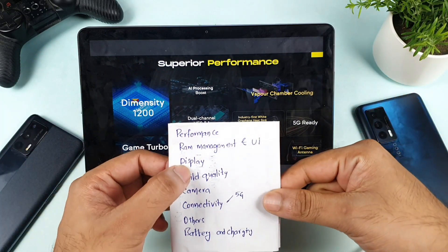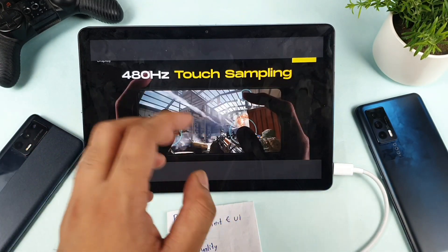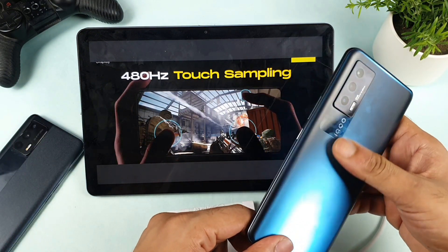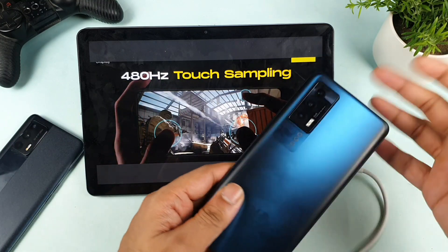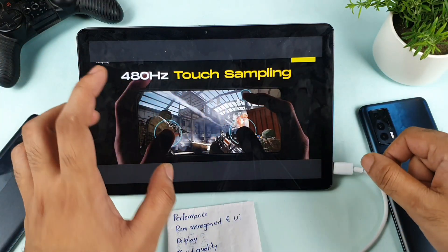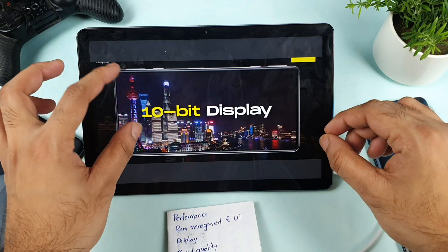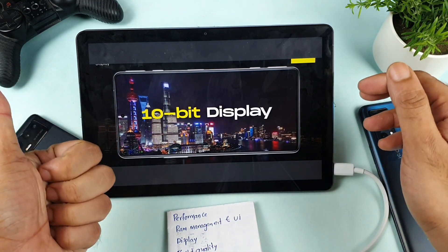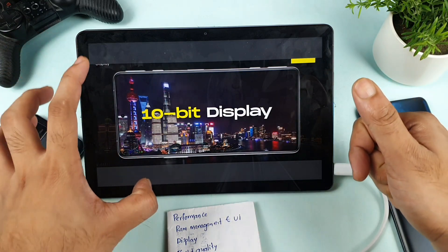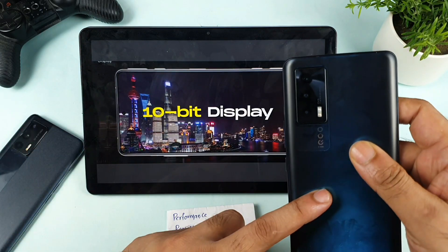Next, regarding the display: the POCO F3 GT is the best here. It offers a 480 Hz touch sampling rate, while the iQOO 7 offers only 300 Hz. Both phones have a 120 Hz refresh rate. Additionally, the POCO F3 GT has a 10-bit display, which is really great. So the 480 Hz touch sampling rate and the 10-bit display are two clear advantages for the POCO F3 GT in the display segment.